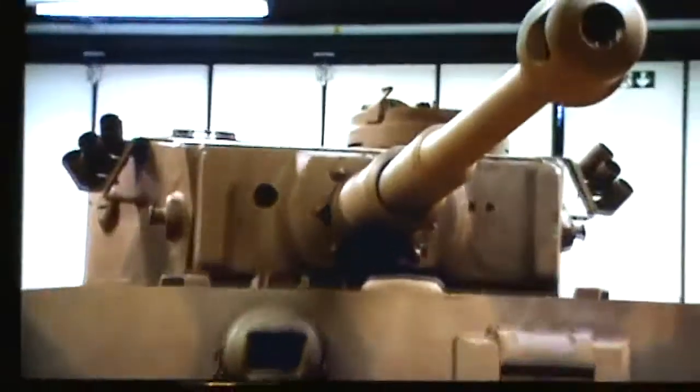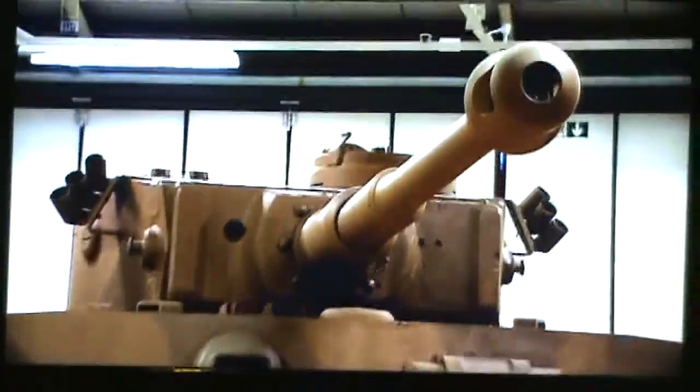The German Tiger quickly earned a reputation for being almost invincible. But it was severely compromised as a fighting machine. Its armour is thicker than virtually any tank before it, over 100mm at the front. It weighs something in the region of 56 tonnes.